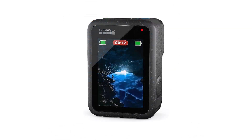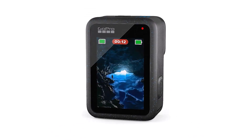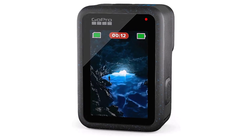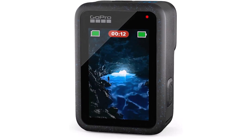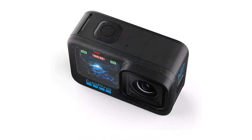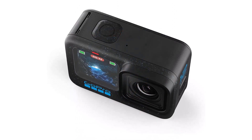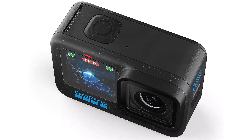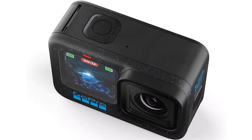Thanks to HyperSmooth 6.0 stabilization, shaky footage is a thing of the past. Winner of the 2021 Emmy for in-camera sensor and software stabilization, this feature ensures buttery smooth videos even in the most demanding environments, from downhill biking to surfing epic waves.